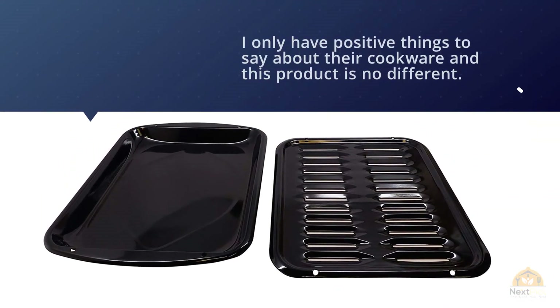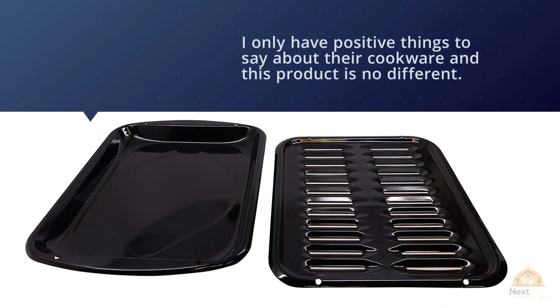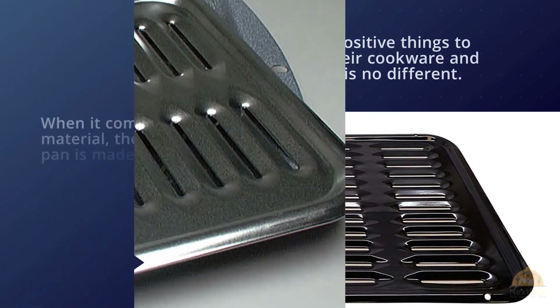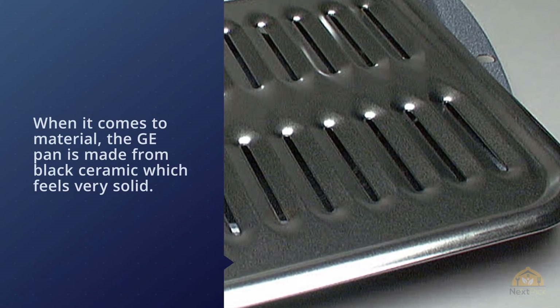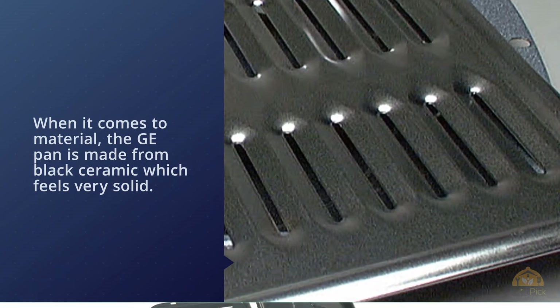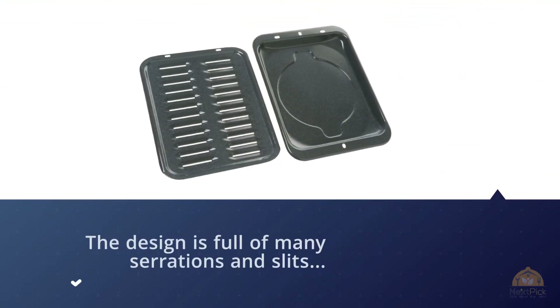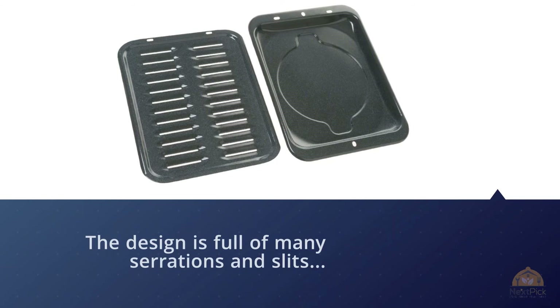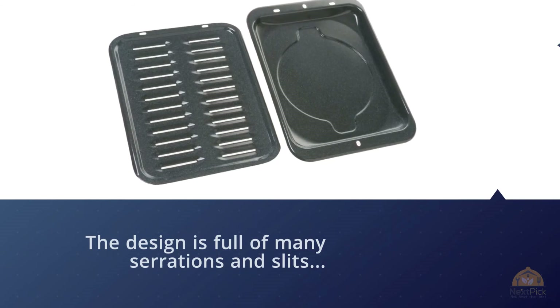Number five: General Electric needs no introduction, and this broiler pan justifies its brand's name. The GE pan is made from black ceramic, which feels very solid. The design is full of serrations and slits, which are there to ensure that the cooking process goes perfectly every single time.